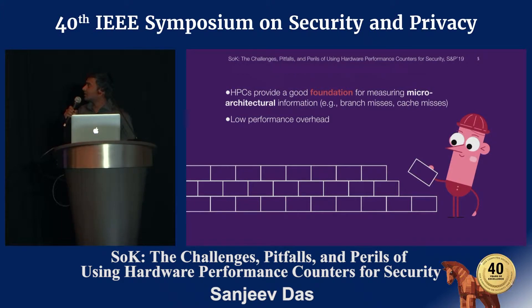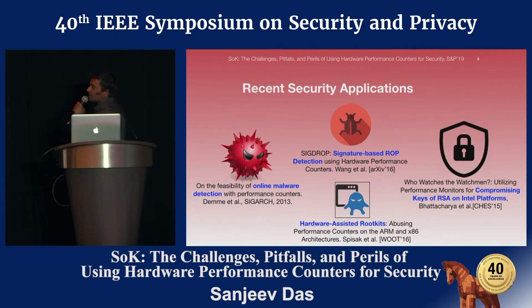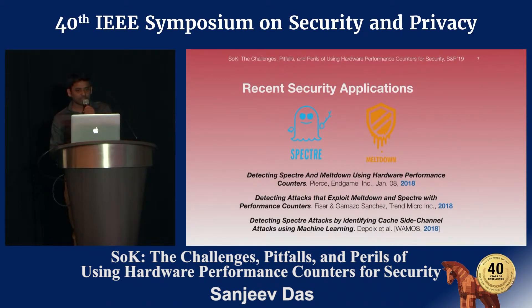HPCs provide a good foundation for measuring micro-architectural information that is typically not available by any other traditional tools — for example, branch misses and cache misses. Moreover, this information can be obtained at very low performance overhead. Given these advantages, it's no surprise that HPCs have been used in security applications for various purposes such as malware detection, ROP detection, rootkit development, and side-channel attacks. Even for recent side-channel attacks such as Spectre and Meltdown, researchers have looked into how performance counters can be used to defend against these attacks.